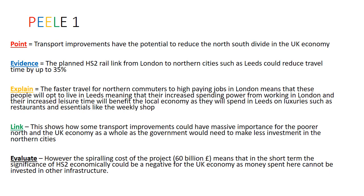PEELY number one: transport improvements have the potential to reduce the north-south divide in the UK economy. Remember, the north of England is considered far poorer than the south — you're five times more likely to die of coronary heart disease in the north than the south, and five times more likely to go to university if you grew up in the south. You also earn one-fifth more working in the south than the north. For evidence, we need a transport improvement.